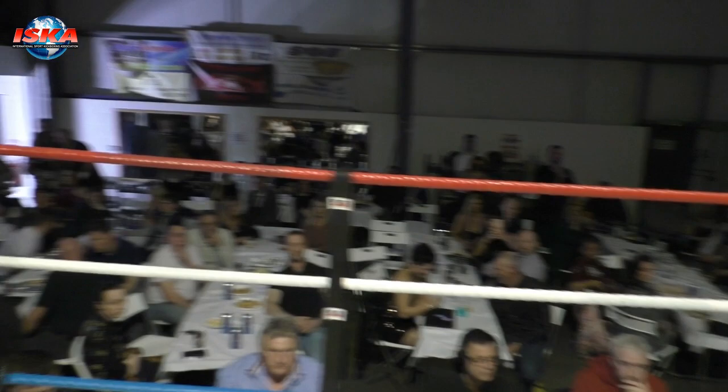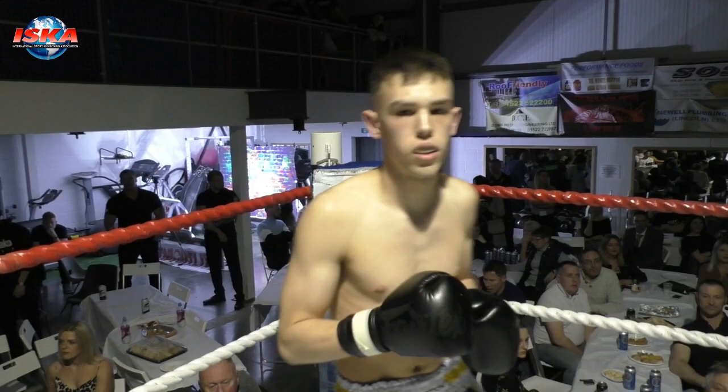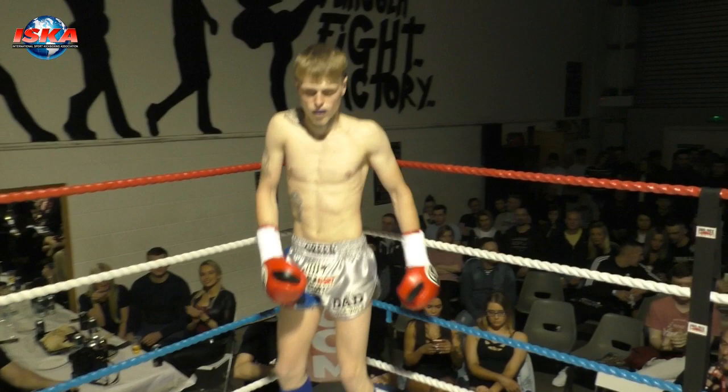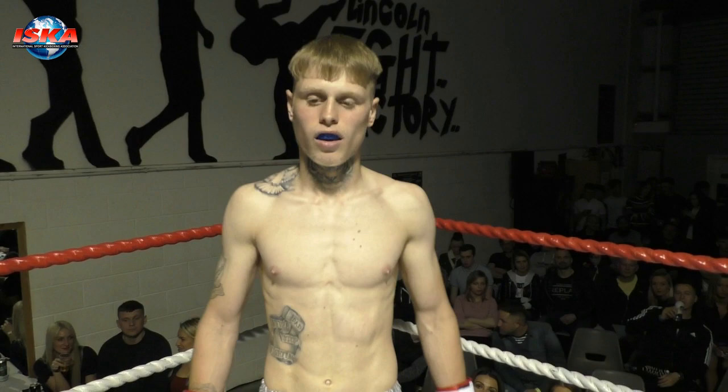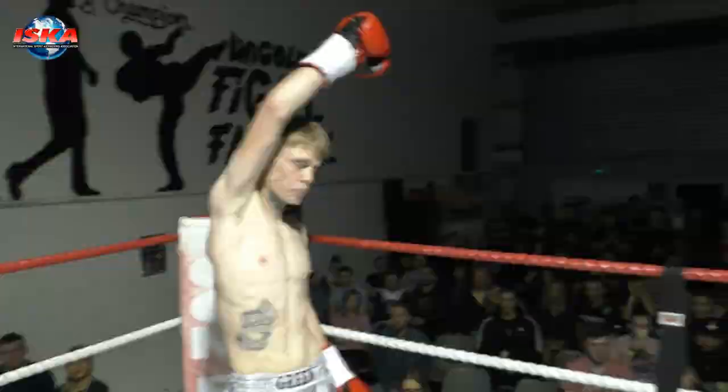In the blue corner wearing blue and yellow, at the fifth scale of 60kg, bringing a 14-bout record with 10 wins, from Infliction, James Luscombe. In the red corner wearing blue and silver, at the fifth scale of 59kg, bringing a 14-bout record with 10 wins, from Lincoln Fight Factory, Brady Boom Boom Green.